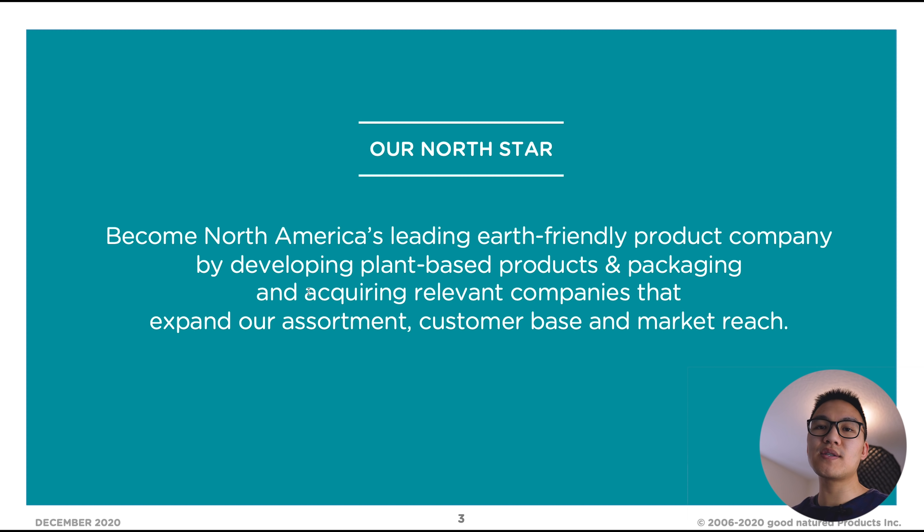The first slide on the investor presentation I want to bring to your attention is the mission of the company. They're employing a two-pronged strategy: developing plant-based products and packaging, and the second strategy for growing the business is through acquiring relevant companies that expand their assortments, customer base, and market reach. What they're doing with acquisitions is actually buying petroleum-based companies, transforming them into plant-based producing companies, and then taking their existing customers and cross-selling their current products to those newly acquired customers.